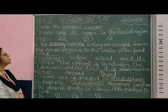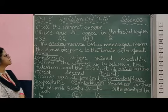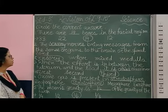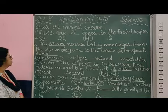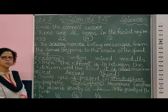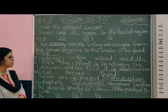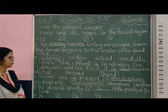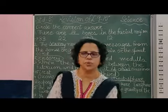So children, to summarize: there are 14 floating bones in the facial region; sensory nerves bring messages from the sense organs to the brain or the spinal cord; when the effort is between the fulcrum and the load, it is a third class lever; ozone gas is present in the stratosphere; and the moon's gravity is one-sixth of the gravity of the earth. Please write these answers in your notebook. Thank you.